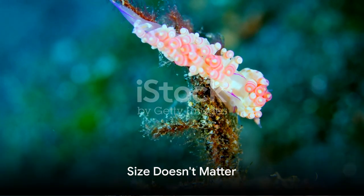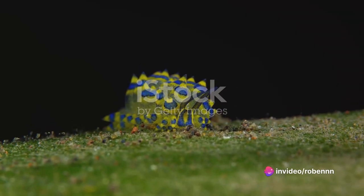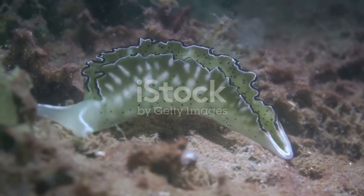In the world of sea slugs, size doesn't matter. They can range from being as tiny as a grain of rice to as large as a foot long. But regardless of their size, they never fail to mesmerize with their striking looks.